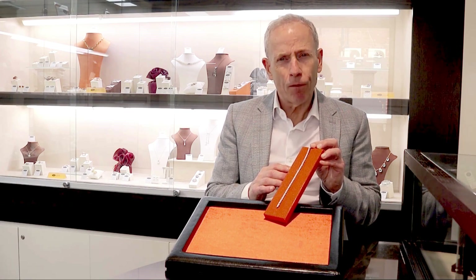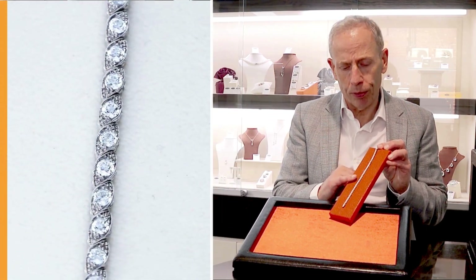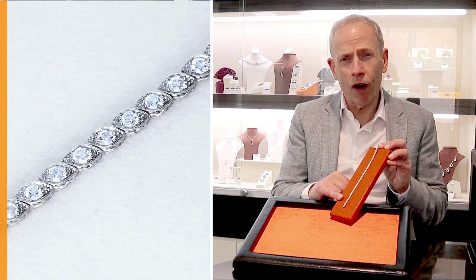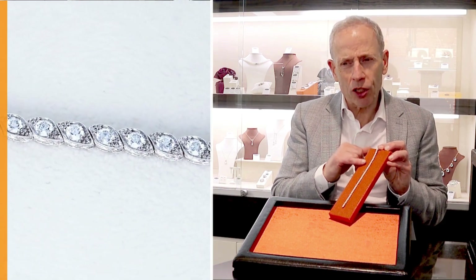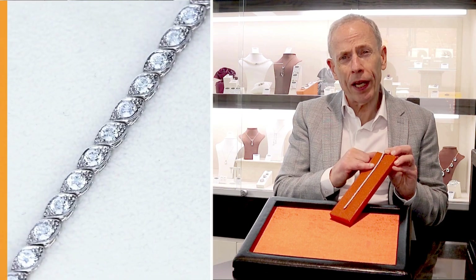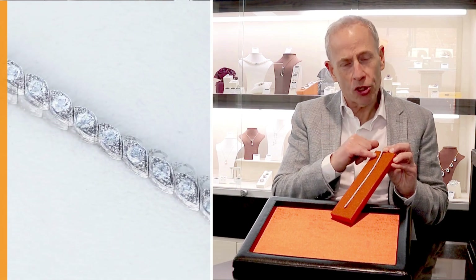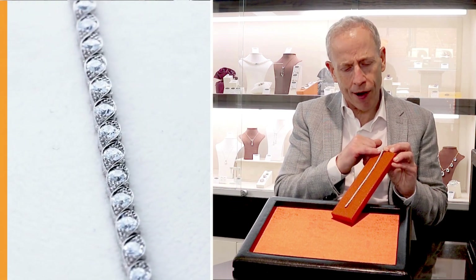Hello, welcome to the AC Silver store on our channel. Today I'm going to talk to you about this stunning, fine and impressive antique 4.20 carat diamond and platinum bracelet. Quite a stunning example, beautifully crafted, set with stunning old European round cut diamonds — all hand cut stones totalling approximately 4.20 carats.